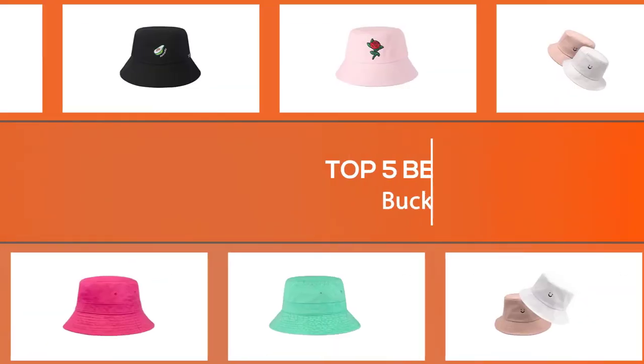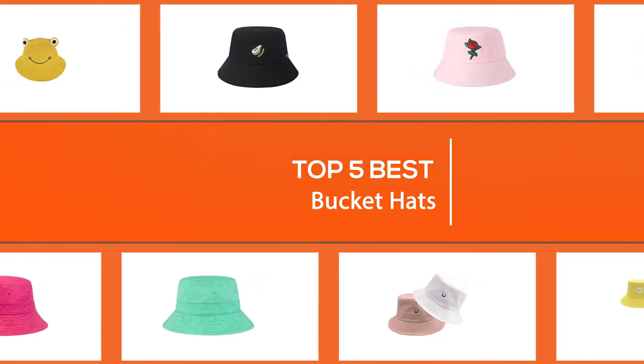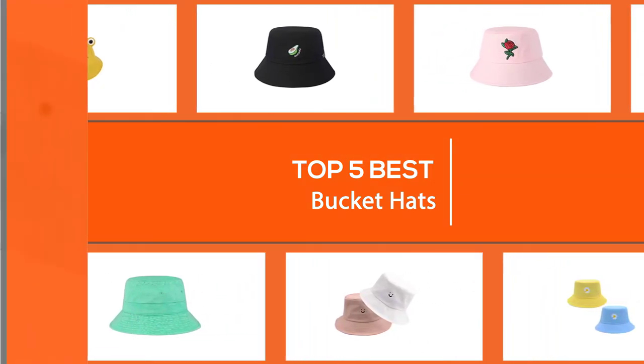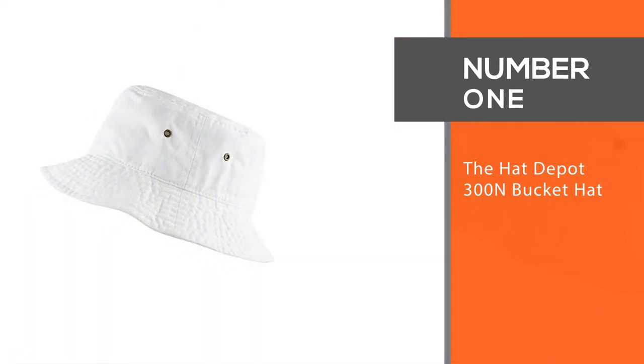In this video we'll show the five best bucket hats on the market. Let's dive into the video to find the suitable one for you. Number one, most popular: the Hat Depot 300 bucket hat.